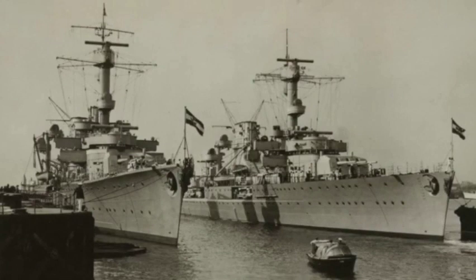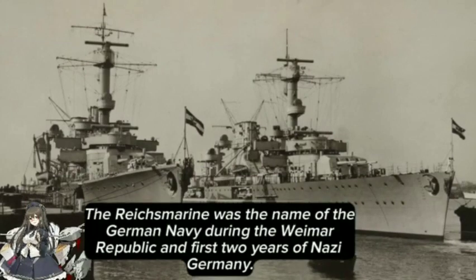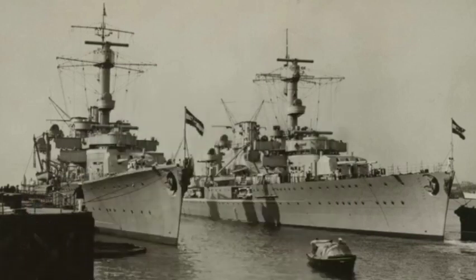The Königsberg-class of cruisers was, in a sense, the first modern cruisers to be commissioned into the German Navy, or Reichsmarine, after the end of World War I and the scuttling of the German High Seas Fleet at Scapa Flow. The Königsberg-class of light cruisers were built under the limitations of the Washington Naval Treaty.